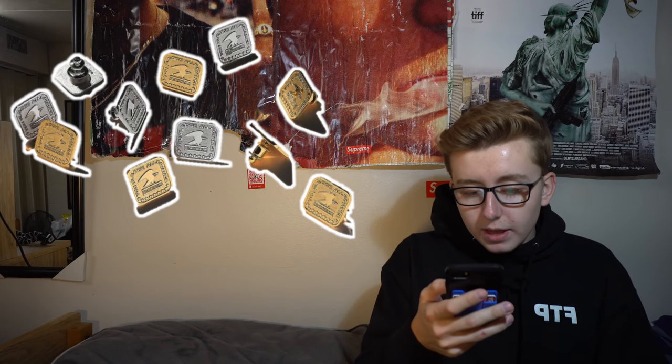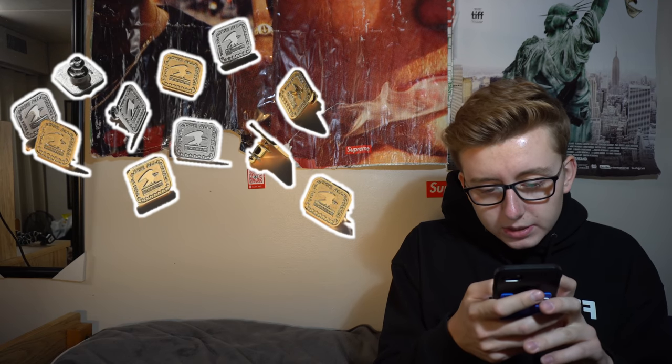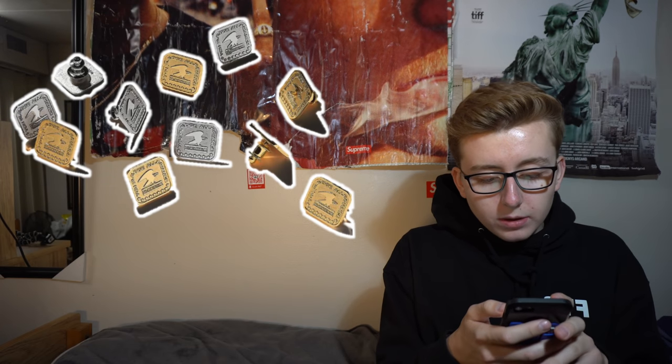Then we've got the Pledge Allegiance Pin — they've done something similar before. It honestly reminds me of the USPS logo. It says 'Say Pledge Allegiance,' features a bald eagle, and comes in two colorways — silver and gold. Retailing pins is typically around $8 to $10 if they're not a free gift.